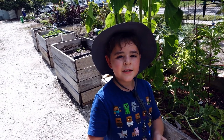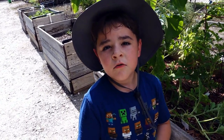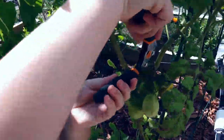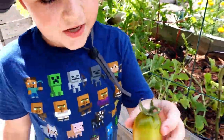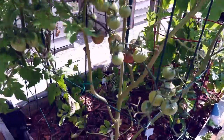So when our tomatoes are yellow, we pluck them — so let's do it. Whoa, let's see that big boy. Yeah, that's a big boy. There's one. And now let's go over to our other tomatoes.